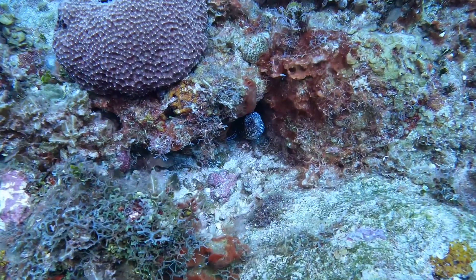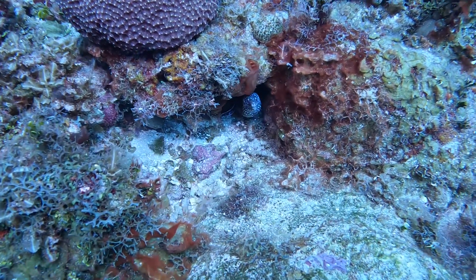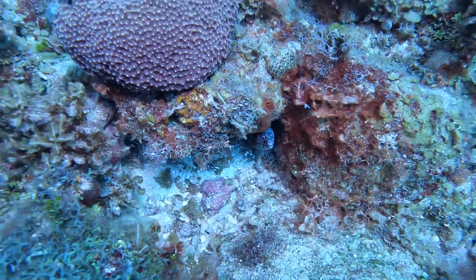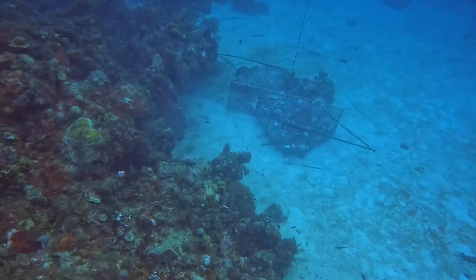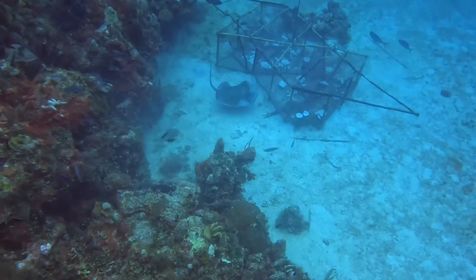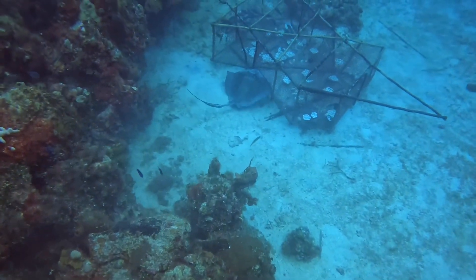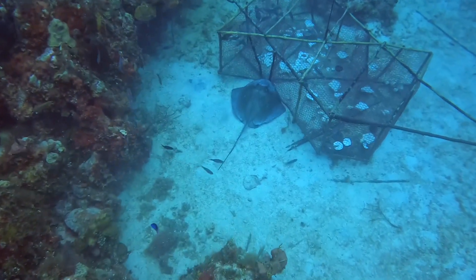Up next, an eel. Coming up to the screen, that's a ray. So what the rays usually do, guys, is they make circles around the cage and try to get all the fish to one end before they attack their prey.